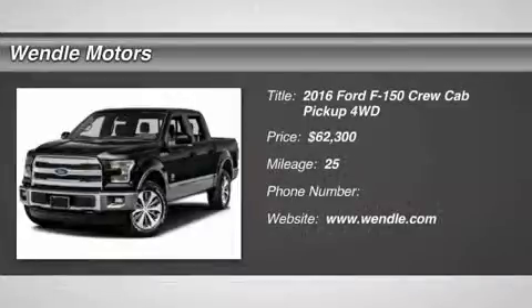New Arrival. Price to sell. $1,000 below MSRP.